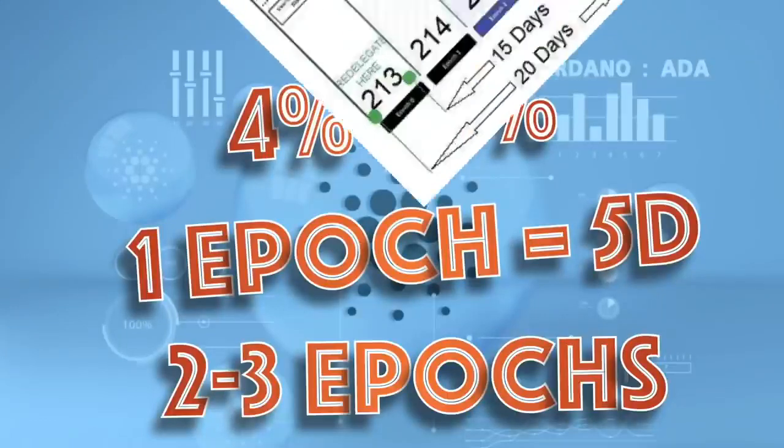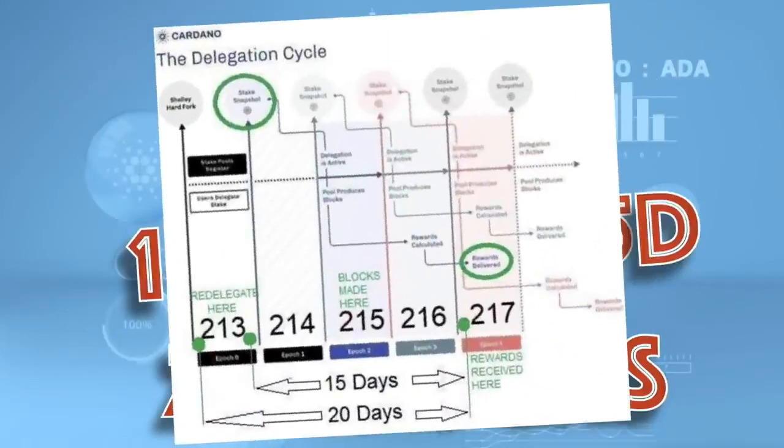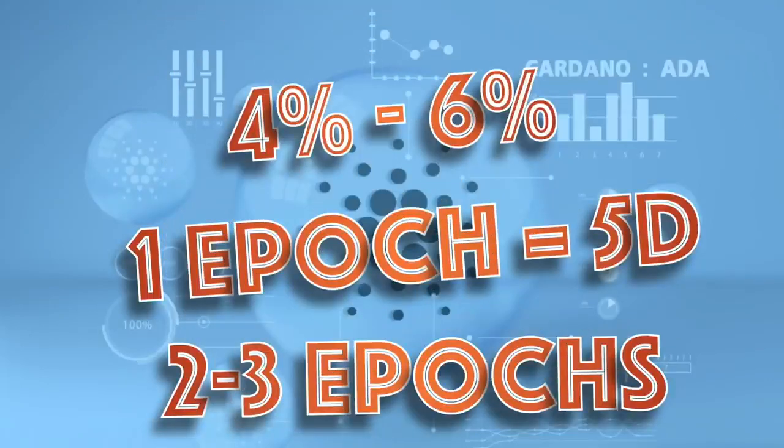To clarify this point, there's a nice graphic called the delegation cycle. It really depends on when you start to delegate. If it's at the very beginning of an epic, it will take a while to start receiving those rewards. If you stake at the tail end of a particular epic, then it'll be a little bit shorter.